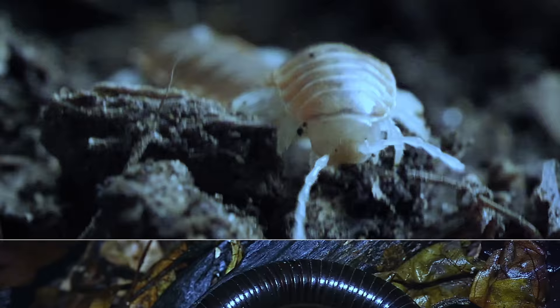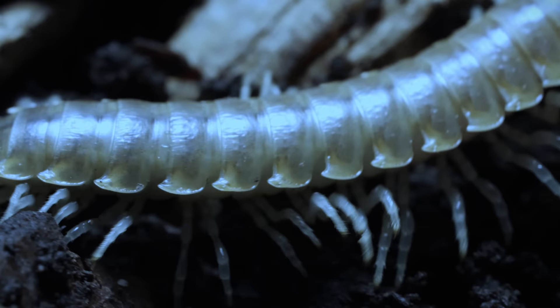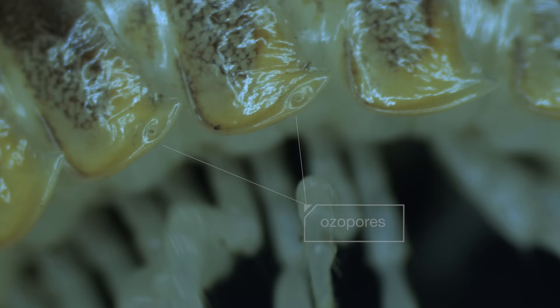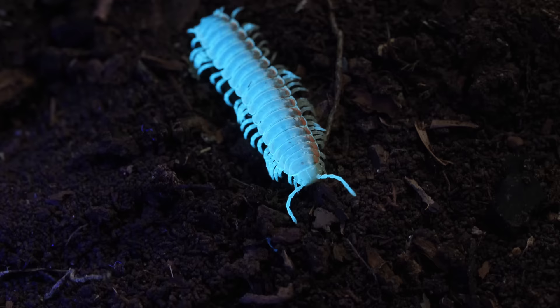Most millipedes curl up into a ball. But Zystacare dissecta takes it up a notch — it unleashes chemical warfare on its enemies. See those little holes? They're ozopores. They secrete an invisible, deadly gas: hydrogen cyanide. Cyanide blocks cells from using oxygen, essentially suffocating their victims.